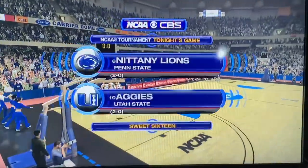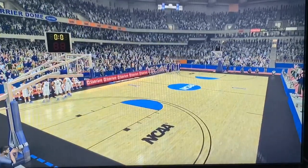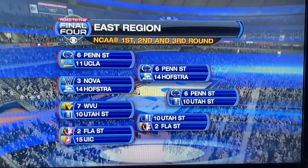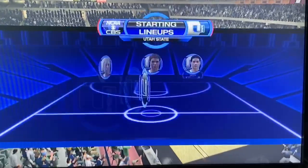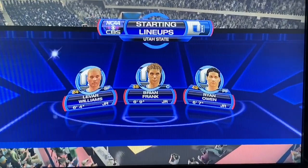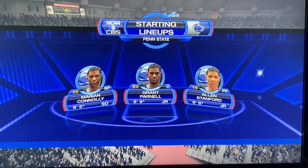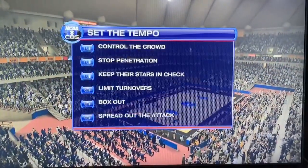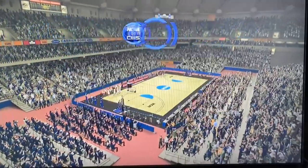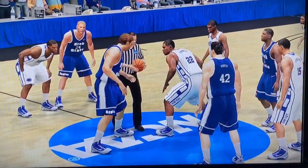Welcome to Sweet 16 coverage of the NCAA Tournament on CBS Sports. Today's game is between the Utah State Aggies and the Penn State Nittany Lions — number 6 versus number 10. Battle of the States. The kids at the point guard position should give us quite a show tonight. As a reminder, whoever wins this game will get updated 2020 rosters for the Elite 8. Both teams rocking that dark blue — Penn State's the white team, but both teams have that white and dark blue color scheme.